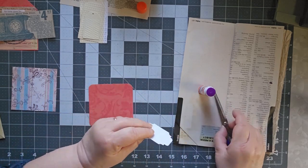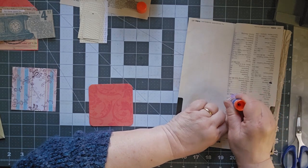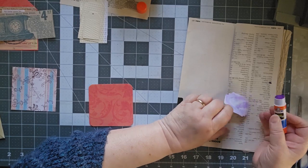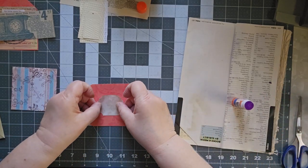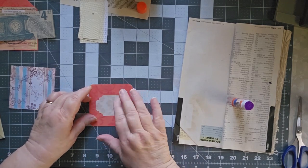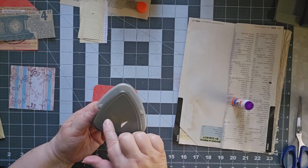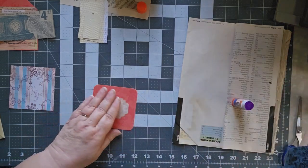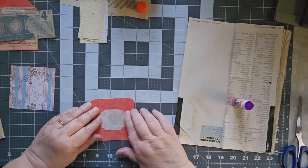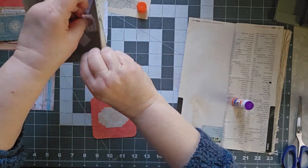I just got this new corner rounder that makes these designs. It's from Stampin' Up! and I really do like it, but it took me a little bit to figure out how to use it. Is it going to stick?